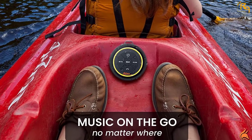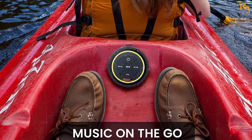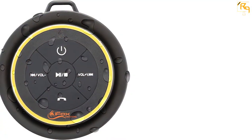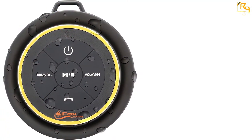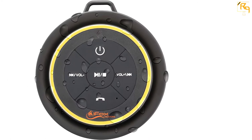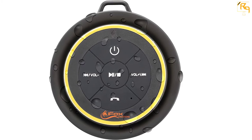It consists of multiple connections, which means you can connect with a 3.5mm aux line, microSD, TF card, and many others to enjoy the music with this device. It has the ability to play for 4 to 6 hours on a 2 to 3 hour complete charge.